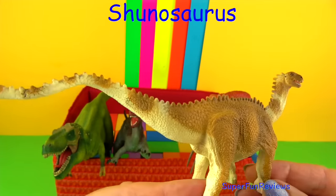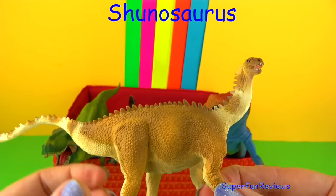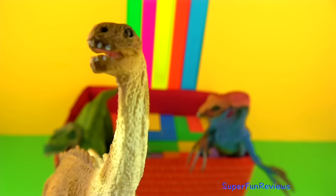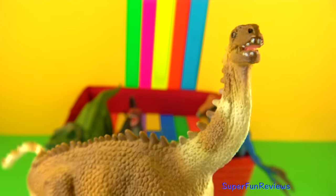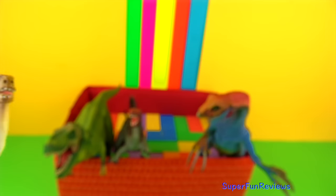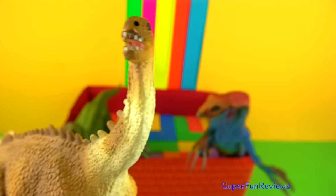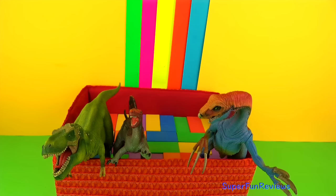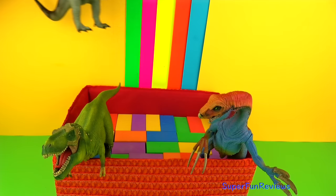Shunosaurus is a genus of sauropod dinosaur from the middle Jurassic period and it lived in China. It grew to nine and a half metres or 31 feet long. Shunosaurus was very short-necked for a sauropod. Its neck length indicates that Shunosaurus was a low browser. What makes it very special is that palaeontologists have unearthed several complete skeletons of this dinosaur, making it one of the best understood of all the sauropods.